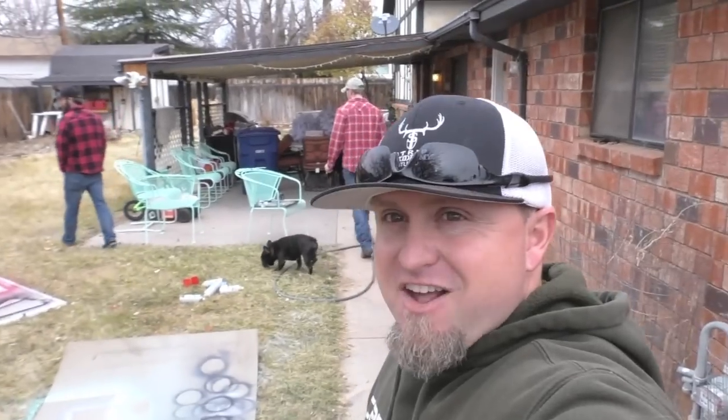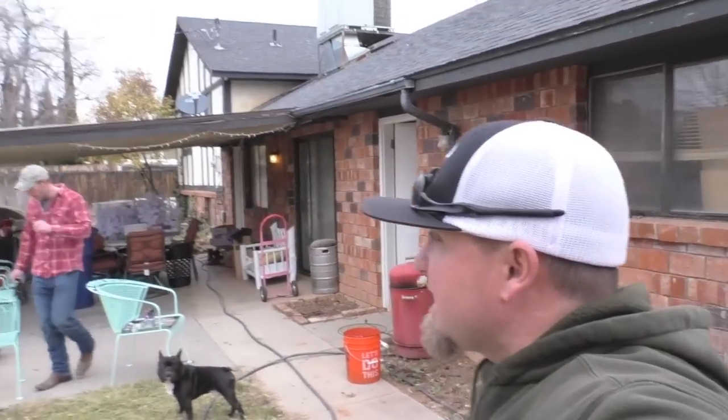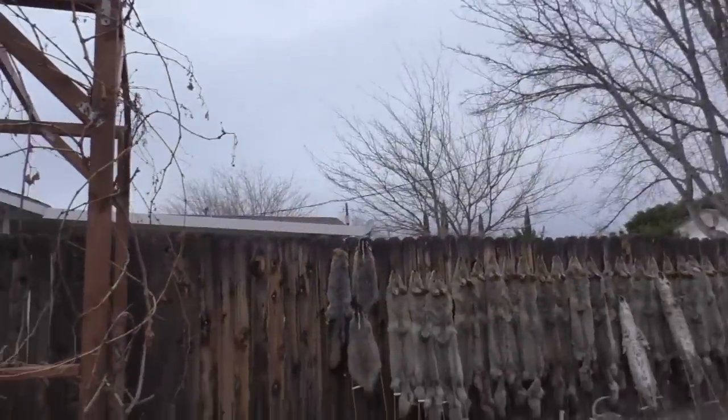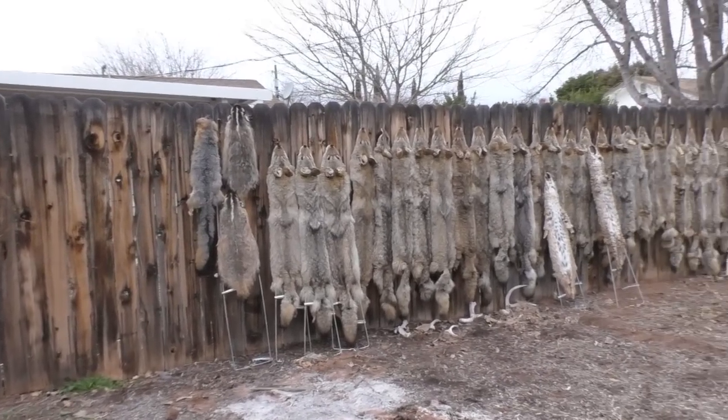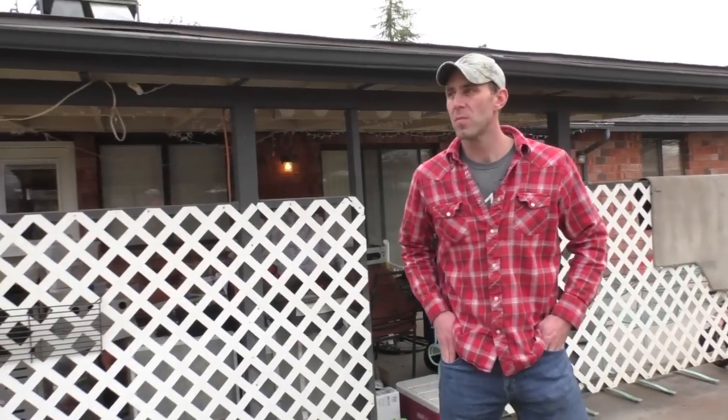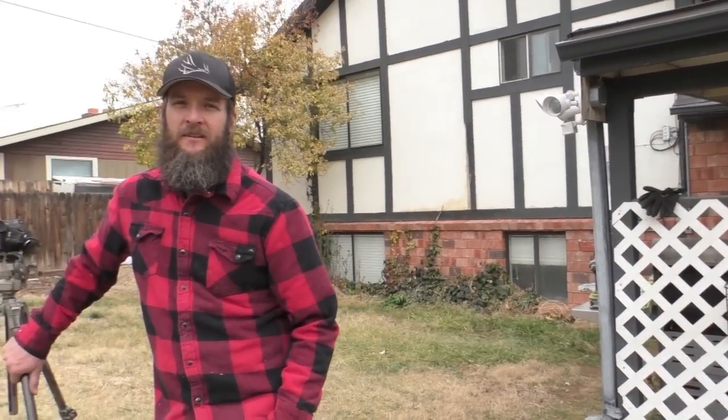All right, just got over to Micah's house. I'm going to show you the fur we've got that we're sending off to auction. Some have already been sent. On the wall we've got 33 coyotes, two bobcats, a fox, two badgers, and a couple coyotes still in the freezer. We sent off about 12 already, so we had almost 50 coyotes this year. I didn't end up skinning two because Garrett blew too big of holes in them.